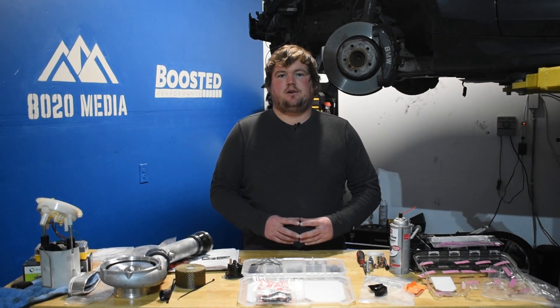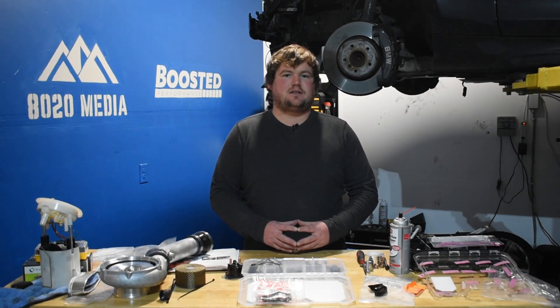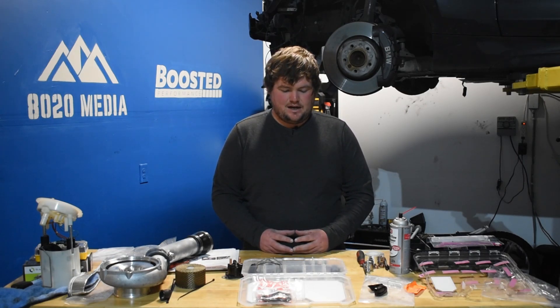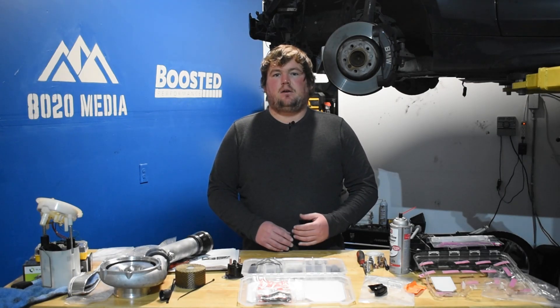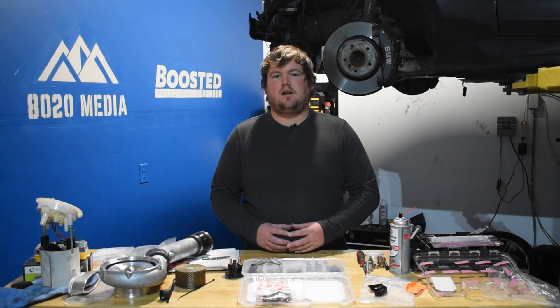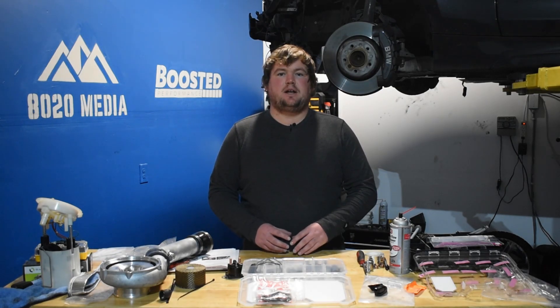The B58 is ever so slightly larger, coming in at 2,998 cc's whereas the older N54 is 2,979 cc's — about 20 extra cc's for the newer B58 engine. The B58 also switched to a longer stroke and a thinner bore, and includes BMW's Valvetronic technology, or variable valve lift, which the N54 did not receive.